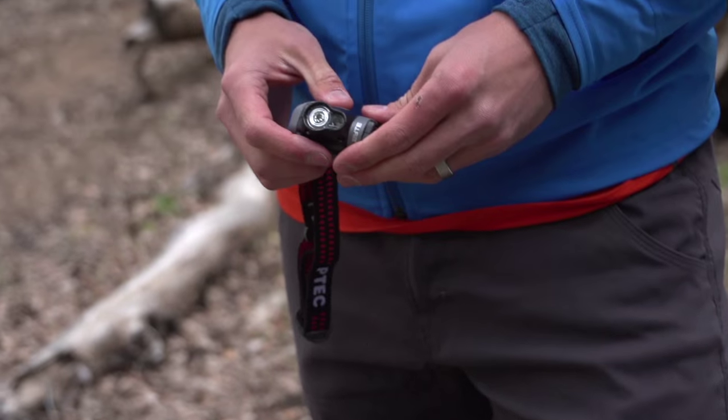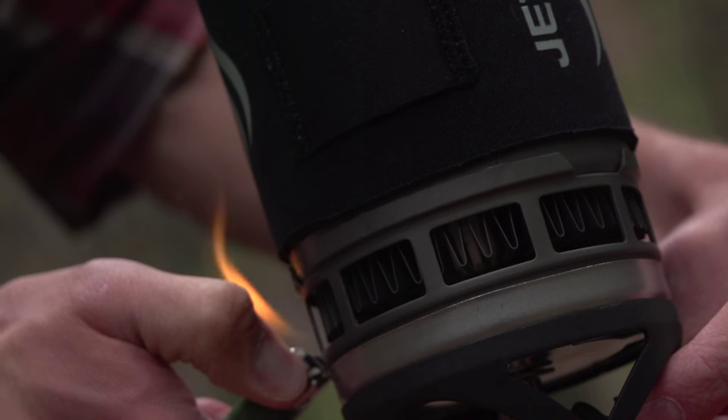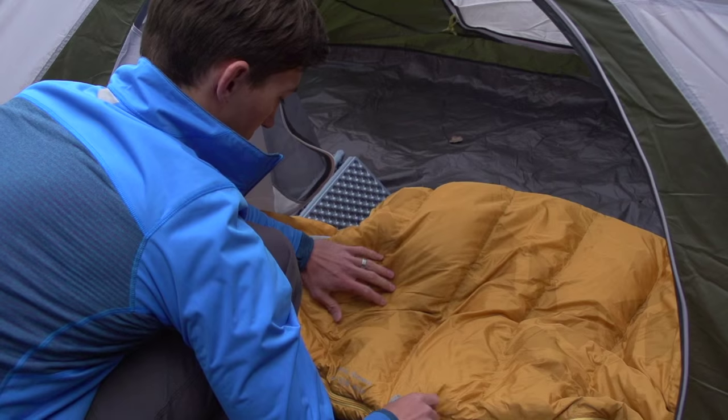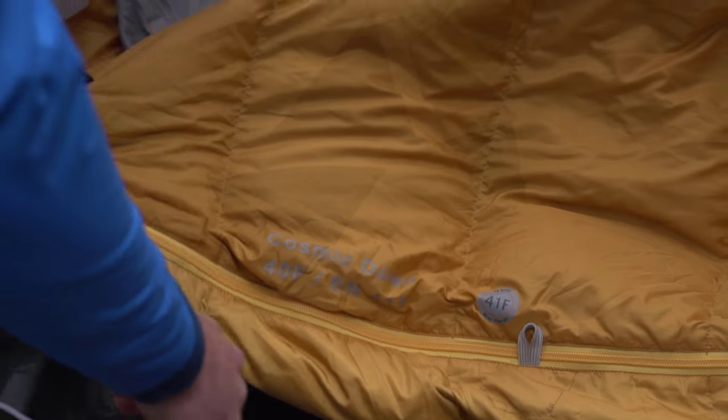You'll also want a good headlamp like the Princeton Tec Byte and a lightweight cooking setup like the Jetboil Zip. The Jetboil is a really efficient solution for boiling water and preparing freeze-dried meals out on the trail. Down sleeping bags like the Kelty Cosmic Down have a higher warmth-to-weight ratio than a synthetic bag, so it's your best choice for a backpacking trip.